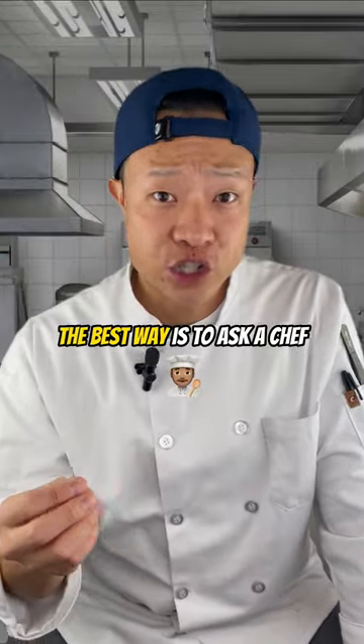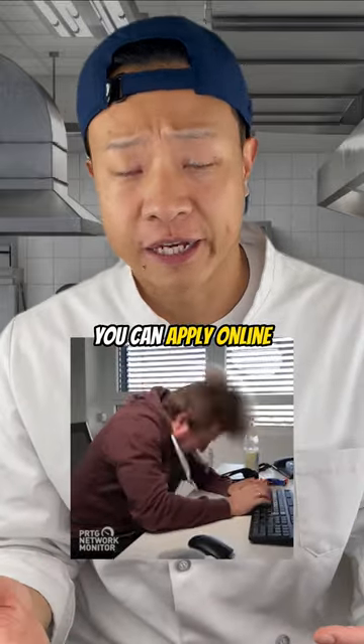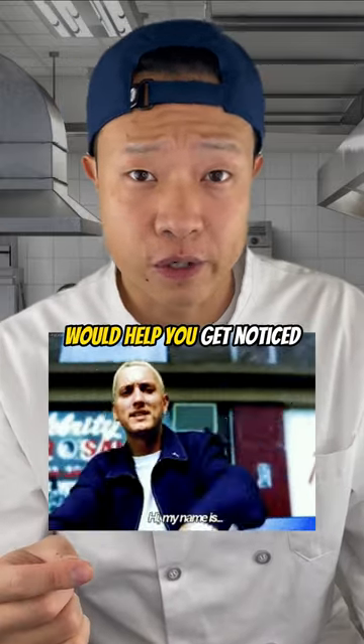Traditionally, the best way is to ask a chef to see if there's an open spot for you in their kitchen. However, nowadays you can apply online, DM them on Instagram, or even message them on TikTok. Even walking in and putting a face to the name would help you get noticed.